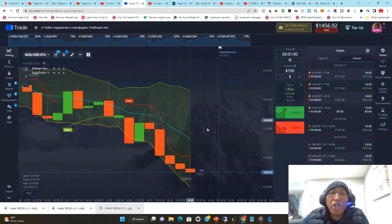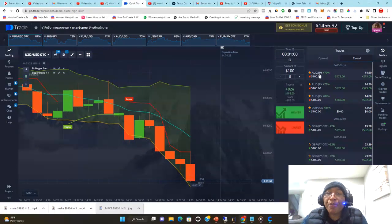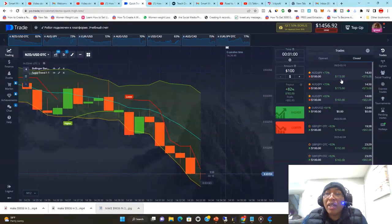I just took some trades here — three trades, each trade was a hundred dollars. The pair is AUD/JPY, they are paying 73%, so that means for every hundred dollars that I traded I made a hundred and seventy-three dollars.